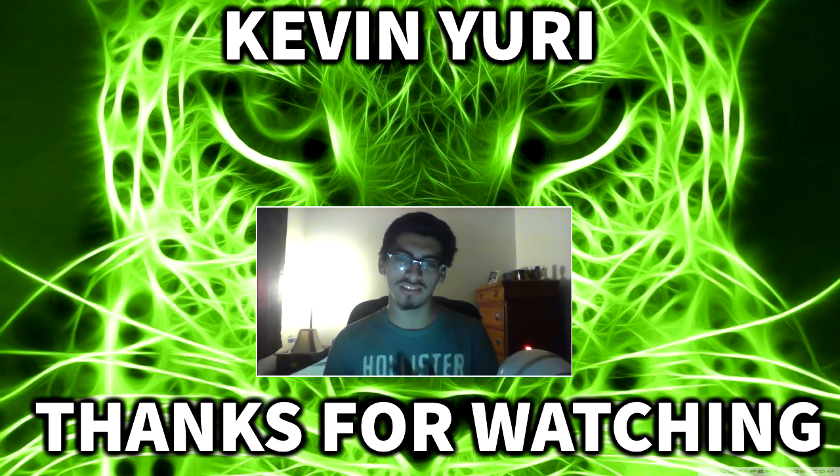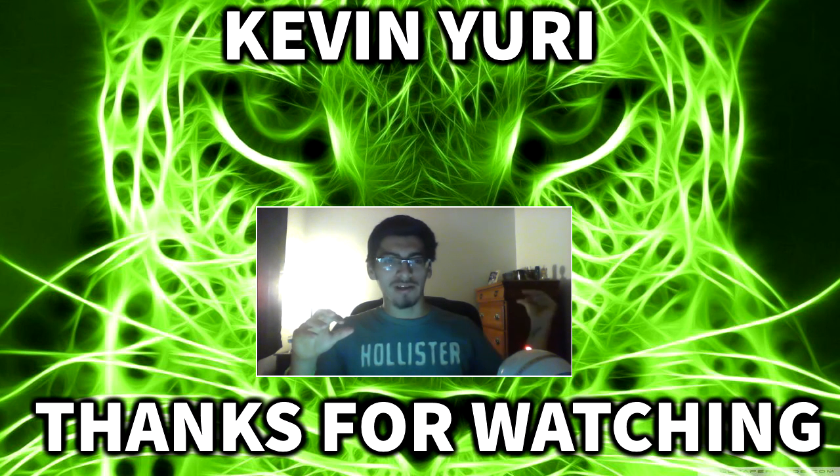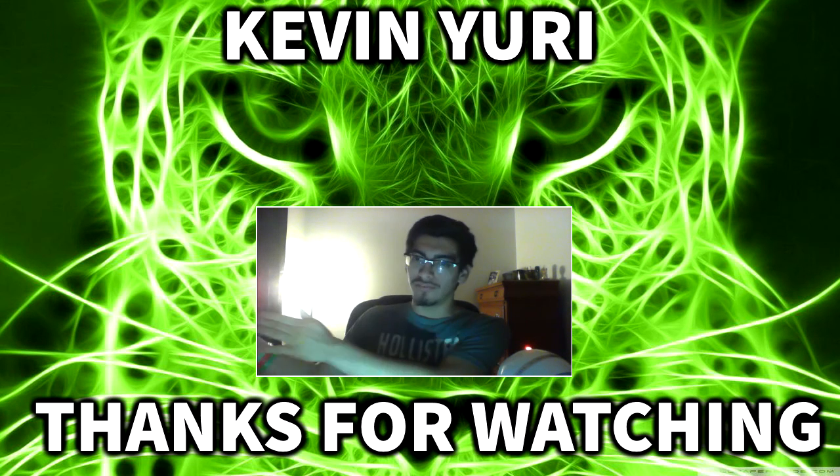Subscribe if you're new. This has been Kevin Aguirre — peace!